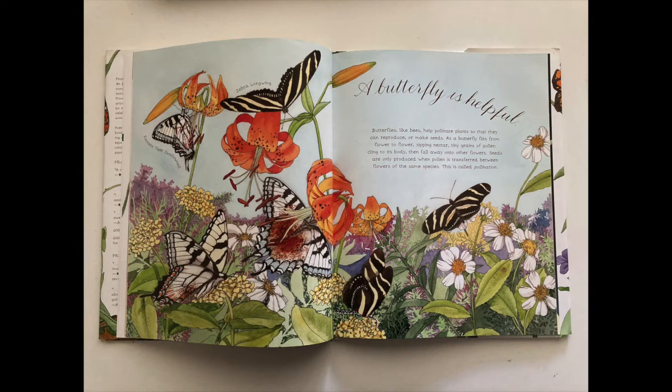A butterfly is helpful. Butterflies, like bees, help pollinate plants so that they can reproduce or make seeds. As a butterfly flits from flower to flower sipping nectar, tiny grains of pollen cling to its body, then fall away onto other flowers. Seeds are only produced when pollen is transferred between flowers of the same species. This is called pollination.